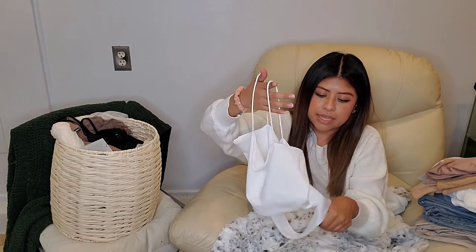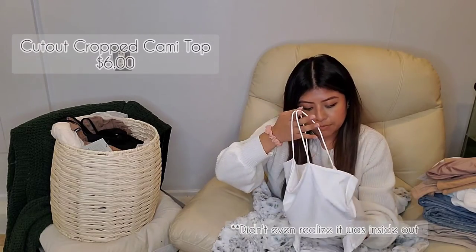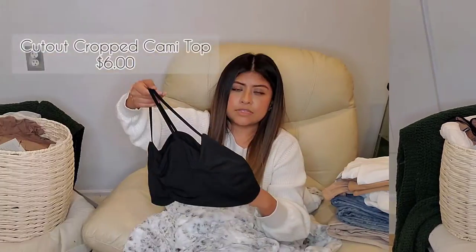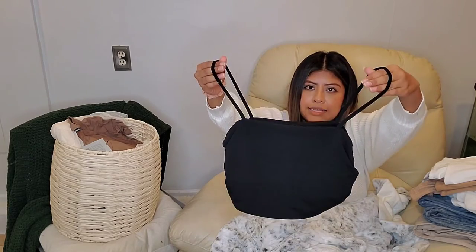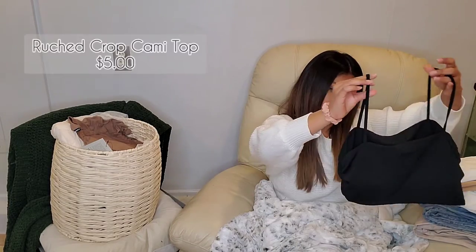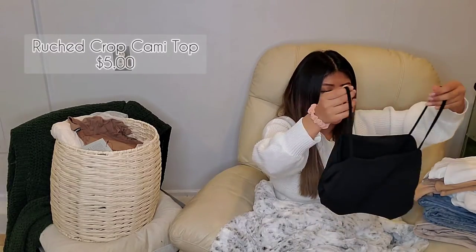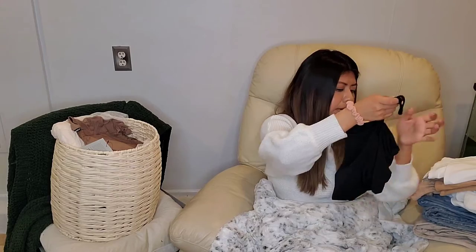Another crop top that I did pick up from Shein — it's super cute. It has a band at the bottom. I did pick this up in a size medium. It's really just all polyester and it does scratch up on the sides. If you don't like the scratch, they do have a lot of different options available.